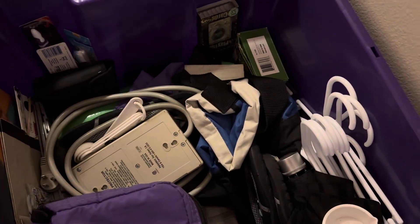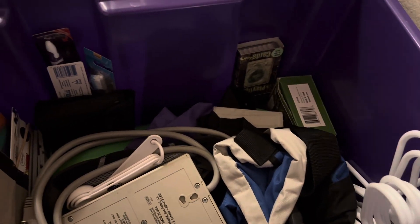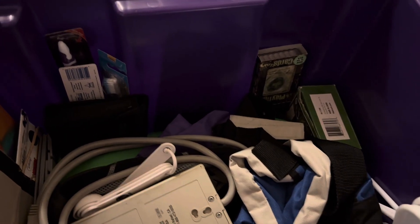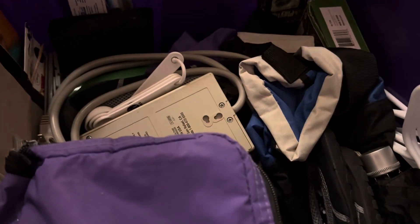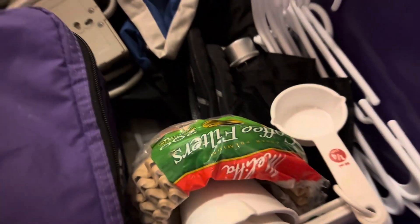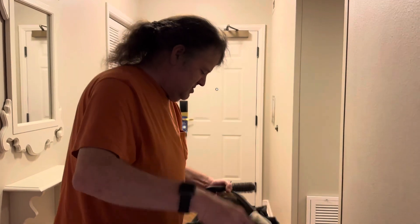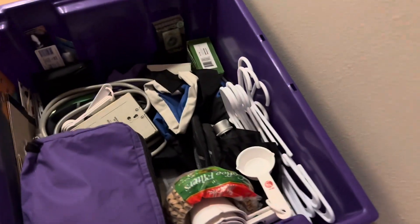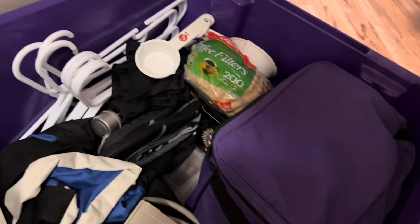We forgot what we had in here. Playing cards in case there's a storm and we get bored. We do have some toothbrushes. Goggles. Extension cord. Goggles, ponchos. The ponchos might smell. Swimsuit, swim shorts, swim trunks for me. I can wear these shorts if you wanted. A hat. That's nice.